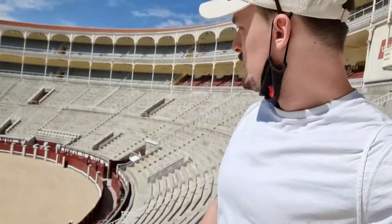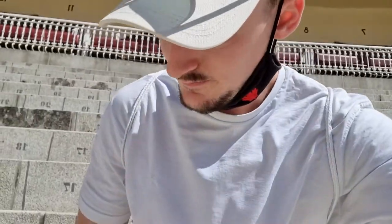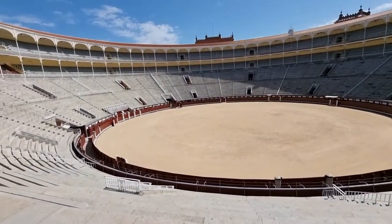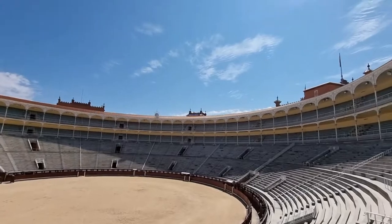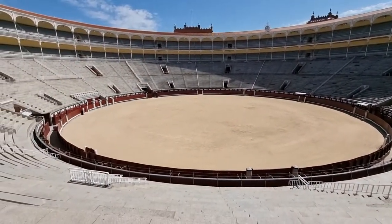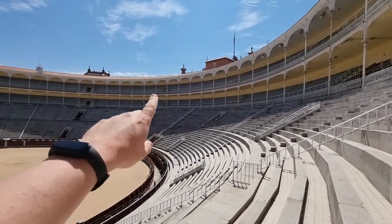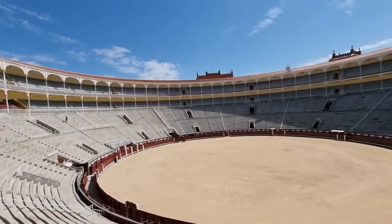Wow, how crazy that this still exists. Let's go up here and sit down as one of the people watching a bullfight would. They would sit down here and look down like that — amazing. It's actually comfortable. I wonder how long a bullfight goes on. This arena has a capacity of 23,789 people. Look up there — it's so big and it's round. You're not used to a round layout like this.